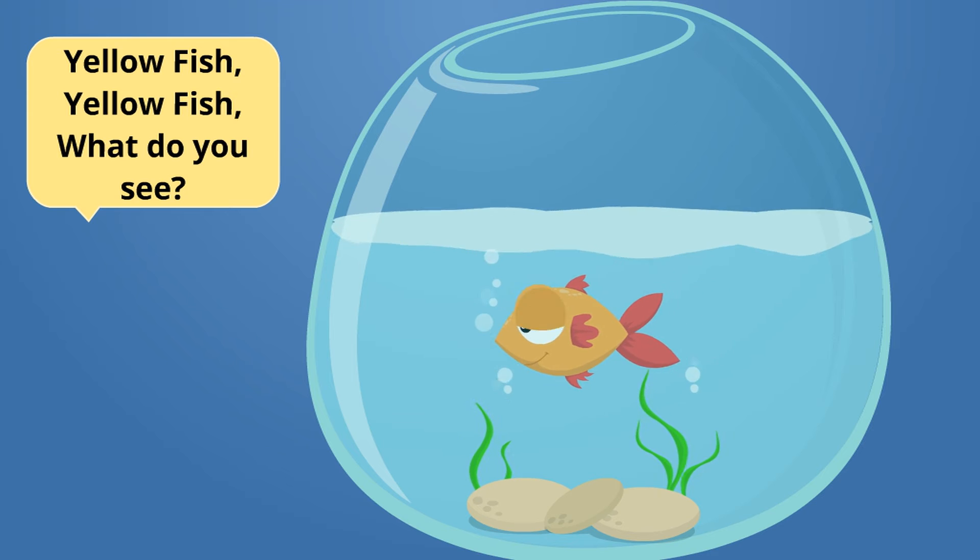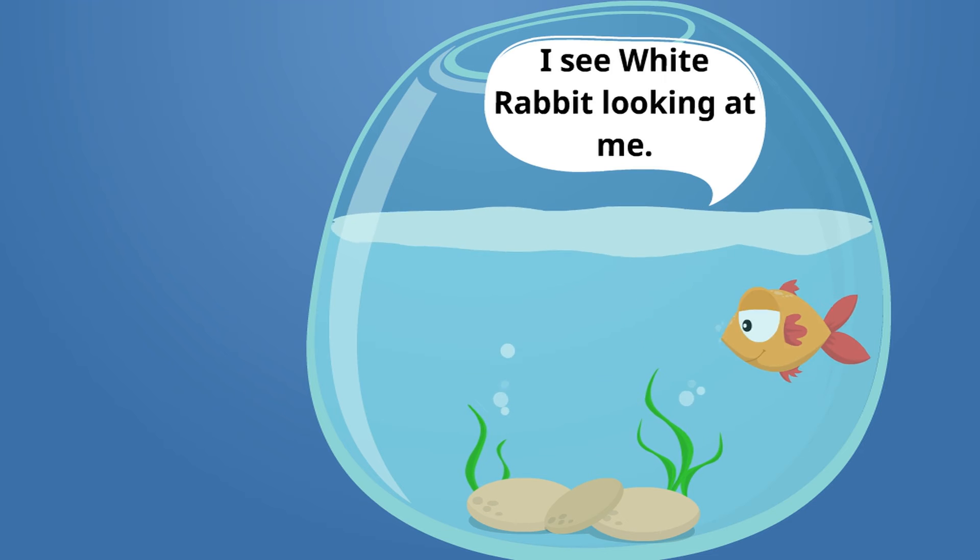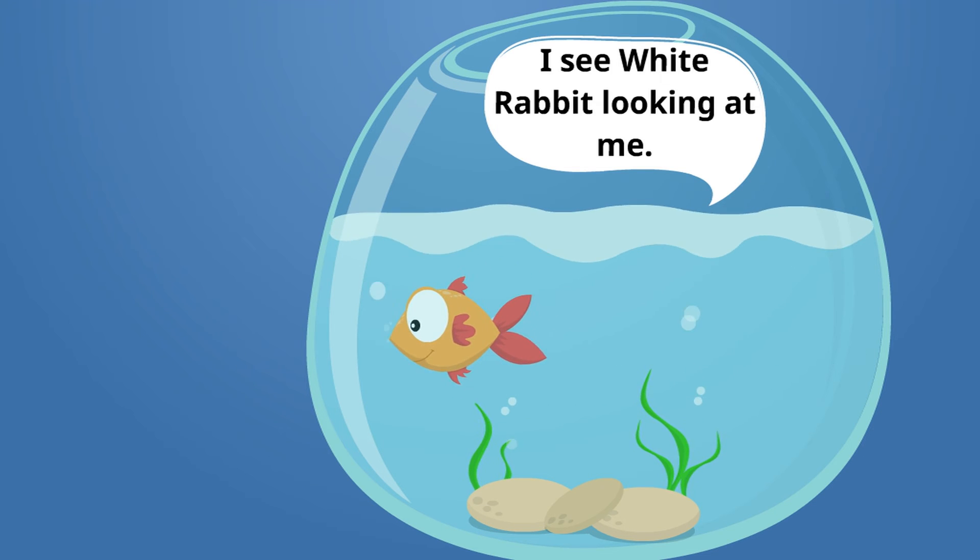Yellow fish, yellow fish, what do you see? I see a white rabbit looking at me.